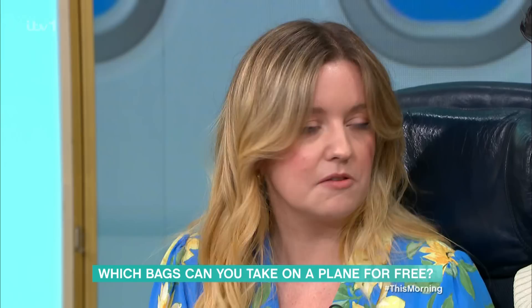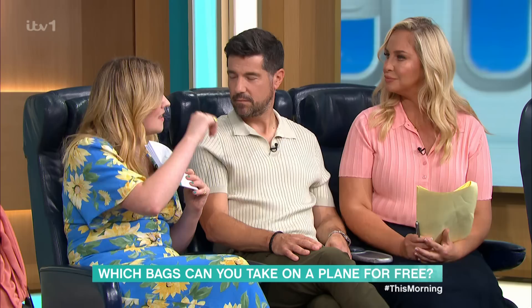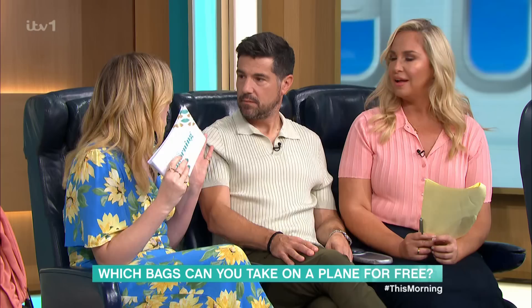The first travel hack is about liquids. If you've only got your small cabin bag, you can only take so many liquids through security. Try Boots click and collect — you go on the Boots website five or six days beforehand, order what you need like sun lotion, and collect it at the Boots after security. It's so good, especially if you've got a baby — your nappies, powdered milk. Most airlines also allow you to take baby bags on without it counting toward your allowance.